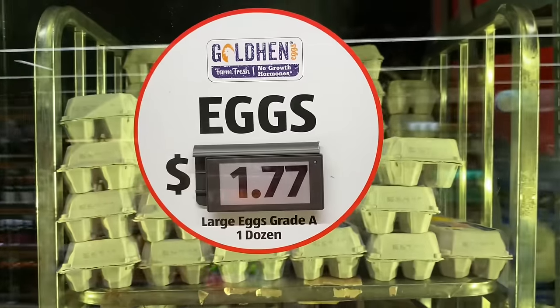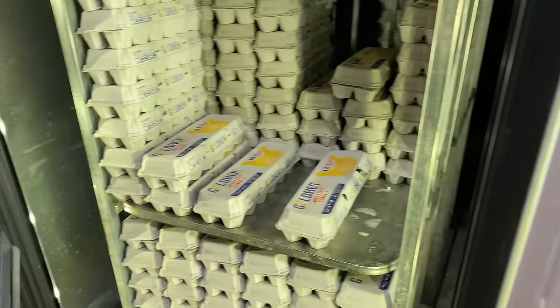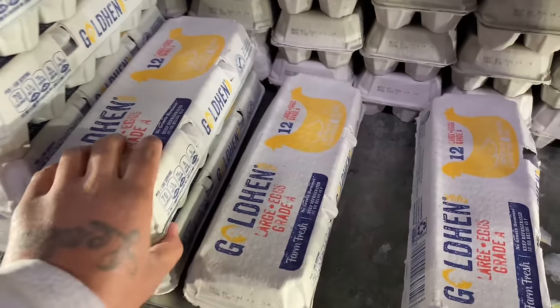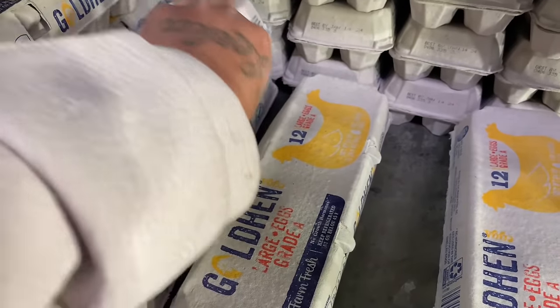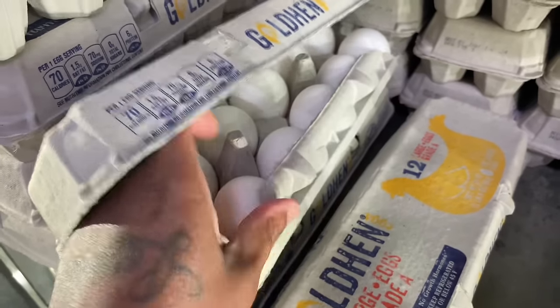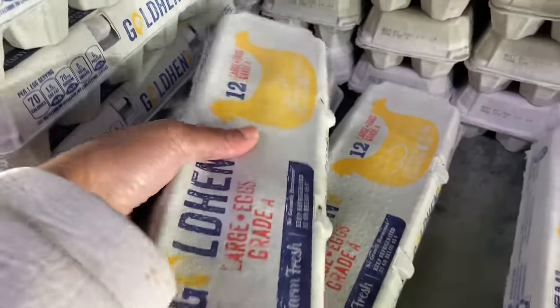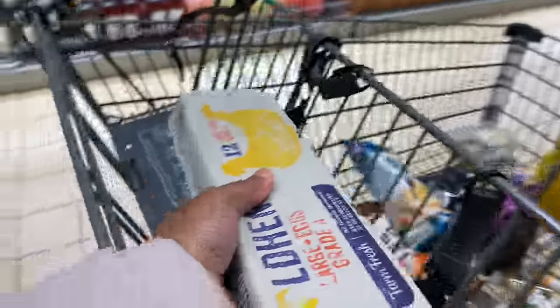So they got large eggs for $1.77. I should get one just because they're $1.77. I'm going to get one of these. We're going to try all the eggs today.